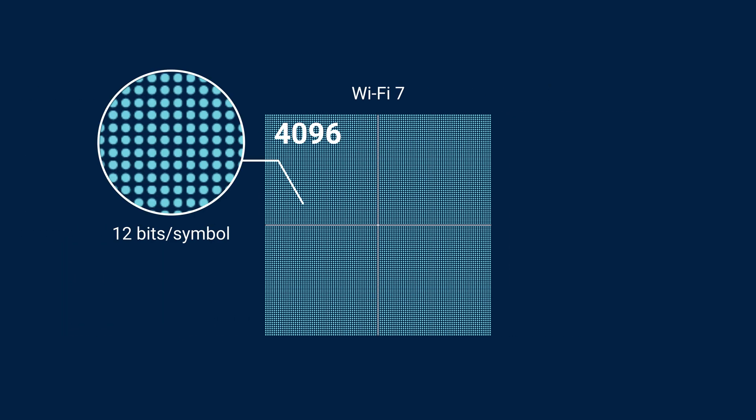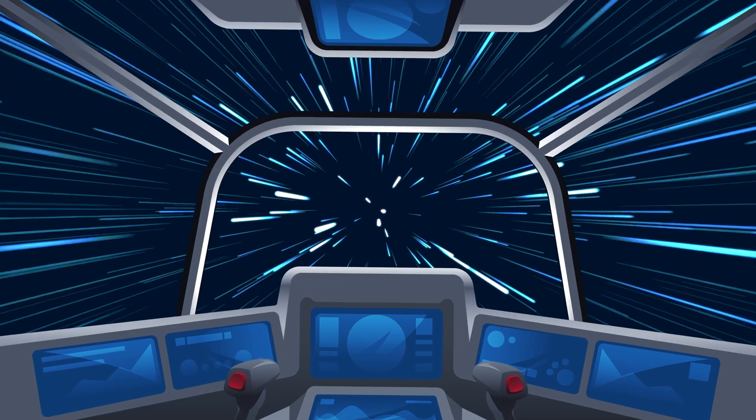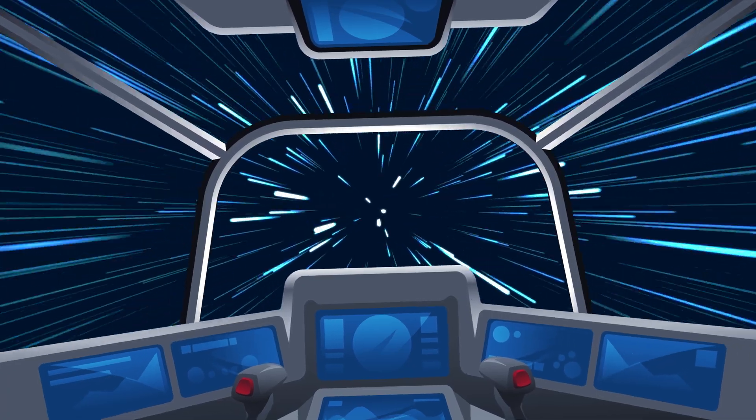Then there's 4K QAM technology, which packs more data into every signal. The result? Faster speeds and better performance for everything from ultra-HD streaming to handling large data transfers with ease.